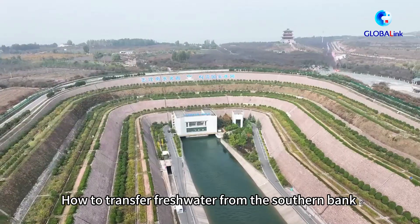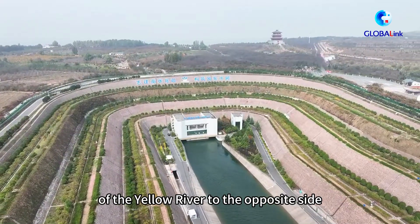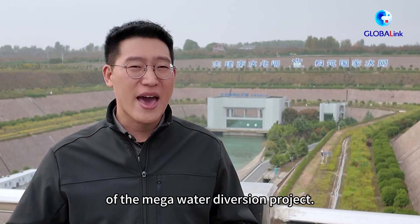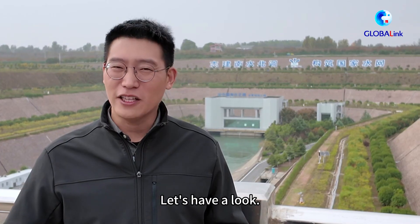But how to transfer fresh water from the southern bank of the Yellow River to the opposite side was the most challenging task during the construction of the South-to-North Water Diversion Project. But they have done it. Let's have a look.